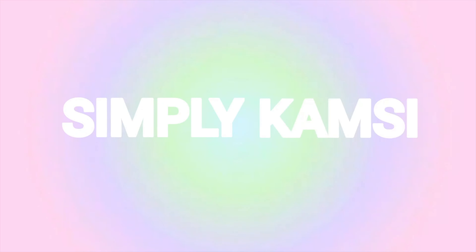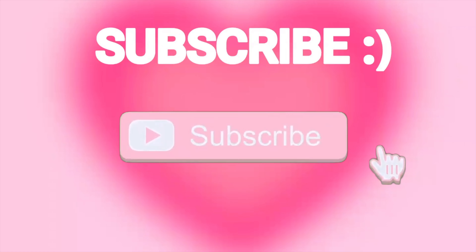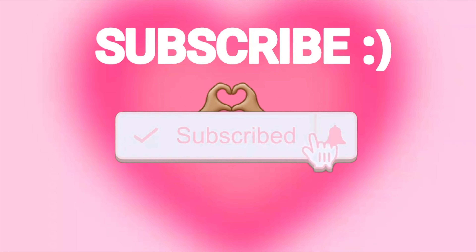Hey guys, it's Campsy and welcome back to my YouTube channel. Welcome to my 2024 what's in my backpack. So let's get started.